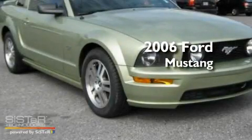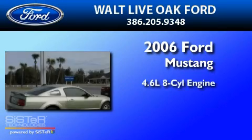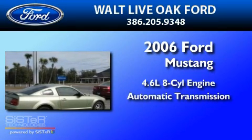This is a 2006 Ford Mustang. It has a 4.6-liter 8-cylinder engine and an automatic transmission.